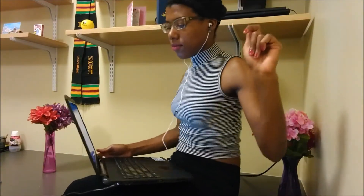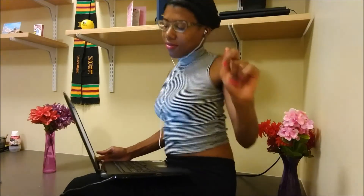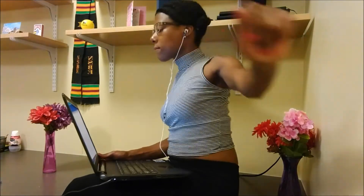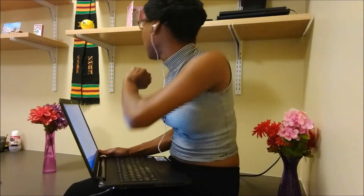Hello! Hey there, guys. Thanks for tuning in again.